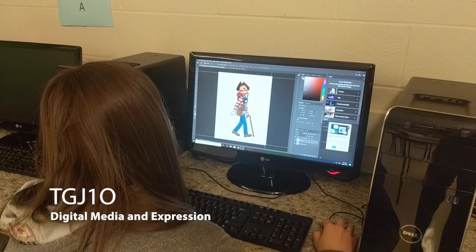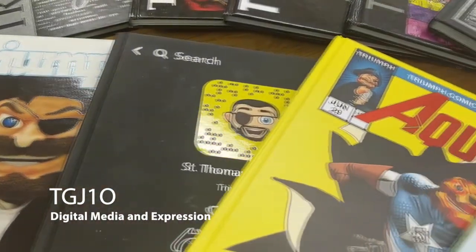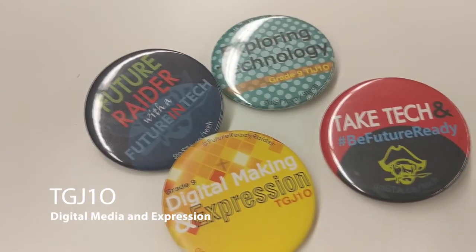Digital Media and Expression is our newest grade 9 tech course. You will learn about creating in a variety of ways including graphic design and animation while creating products like posters, t-shirt designs, buttons and more.